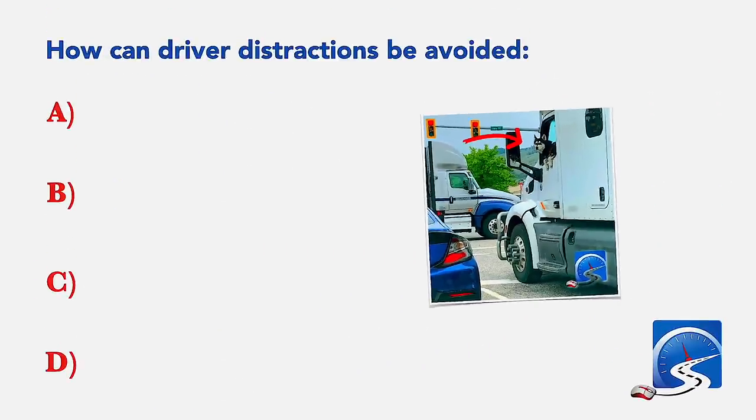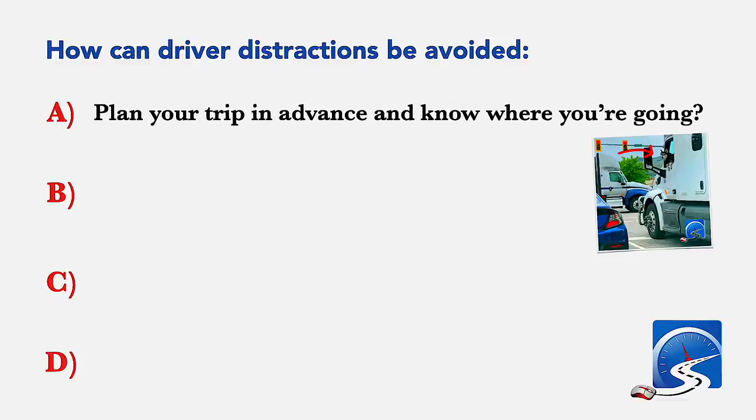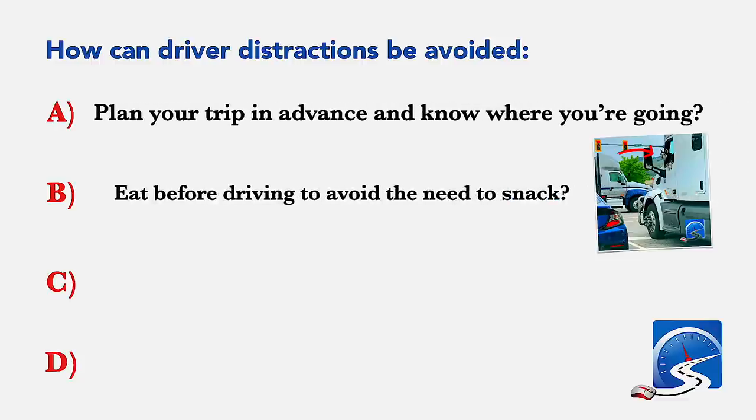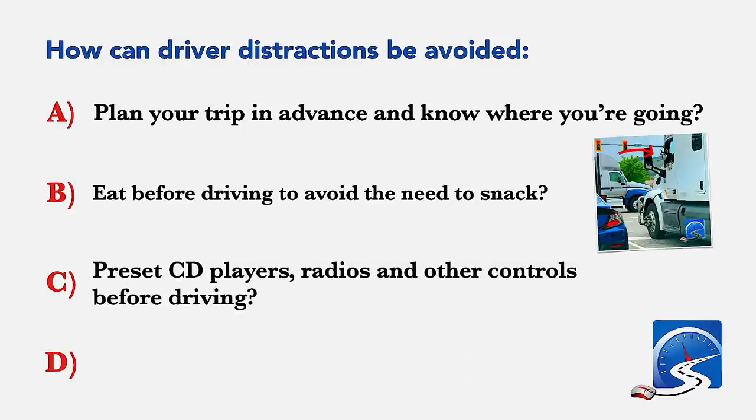How can driver distractions be avoided? Plan your trip in advance and know where you're going; eat before driving to avoid the need to snack; preset CD players, radios and other controls before driving; or all of the above. Correct answer D: all of the above.